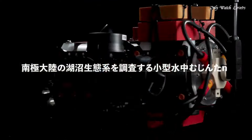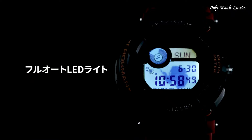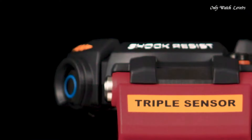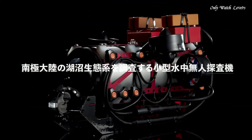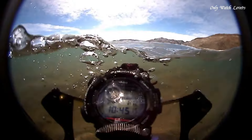Number 7. Casio G-Shock Master of G Frogman GW-FD1000AR1 JRR Men's Watch. It is equipped with Japanese solar quartz movement and 3445 caliber. Stainless steel hard coating polymer case of round shape. Case dimensions are 53.3mm in diameter and 18mm in thickness. The dial of this Casio watch is LCD. Display type digital. This timepiece has sapphire anti-reflection coating glass. Carbon fiber band, band color red, water resistance 200 meters.